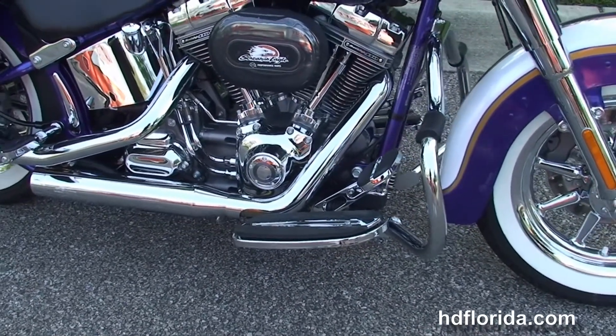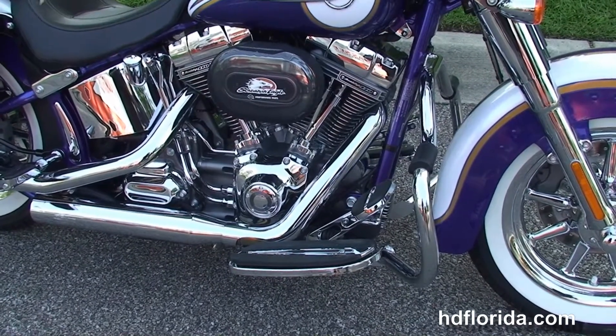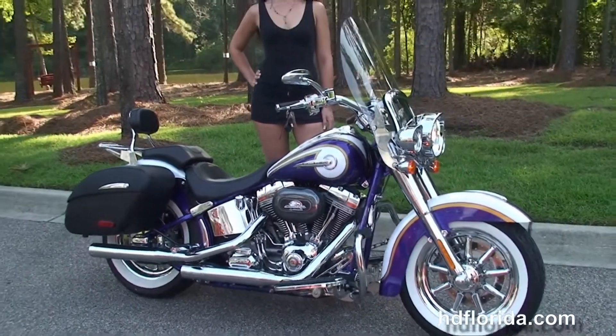We finance used Harley-Davidsons up to 72 months, and be sure to ask about our fly and ride program. Melissa is going to fire it up for us real quick. This bike also comes standard with factory cruise control, ABS, and security.